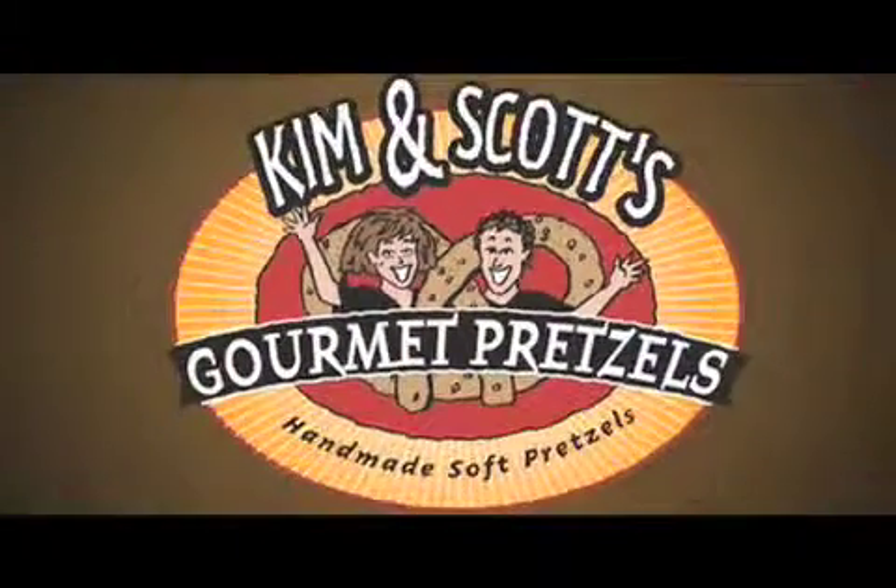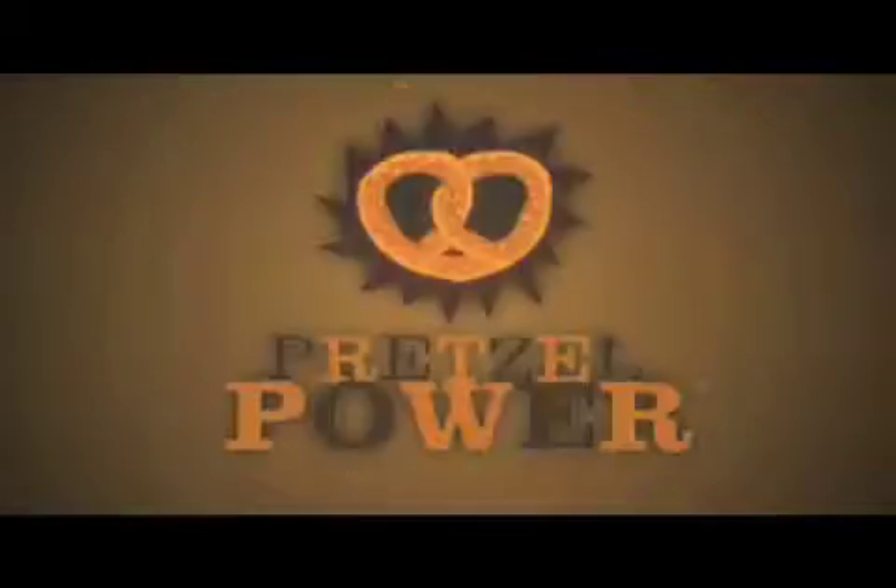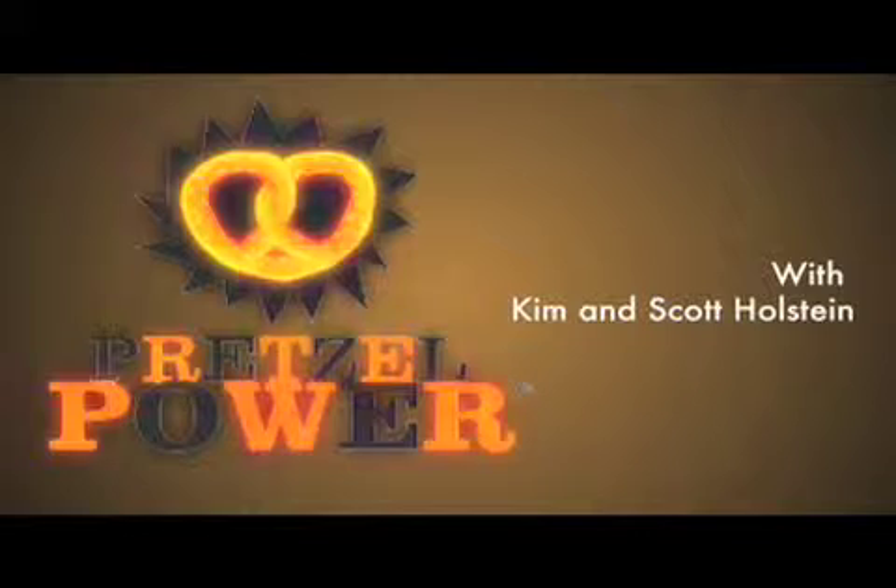When I take my kids down the aisle, I want them to be able to look at the pretzels and feel like they can say, 'Mom, I really want these,' and I know it's something good to serve them. We do the twist. Thank you for watching this episode of Pretzel Power with Kim and Scott Holstein of Kim and Scott's Gourmet Pretzels.